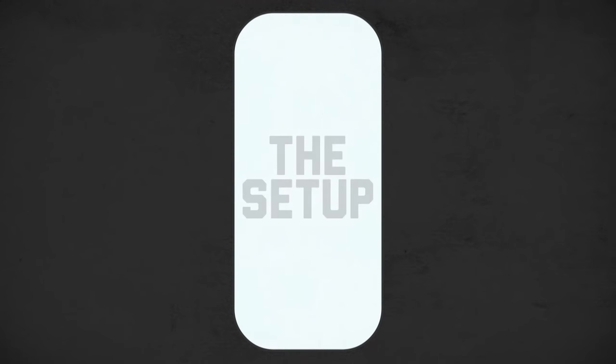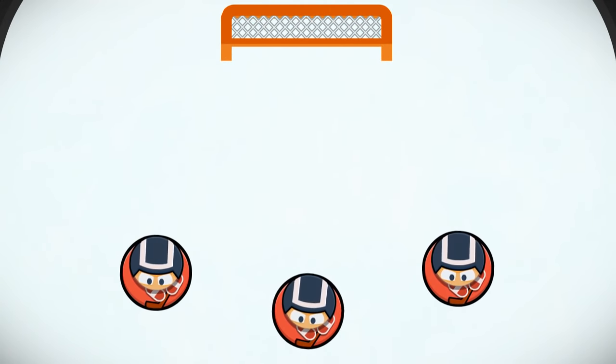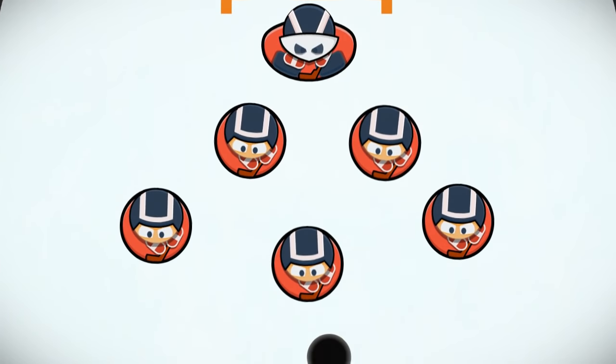So, let's talk about the set-up. Each team has six players on the ice: three forwards — a left winger, a right winger, and a centre — two defencemen, and a goaltender or goalie.